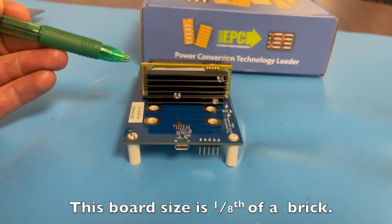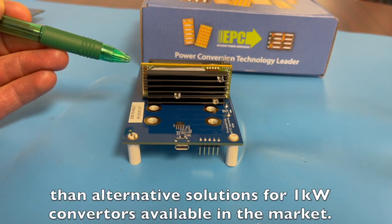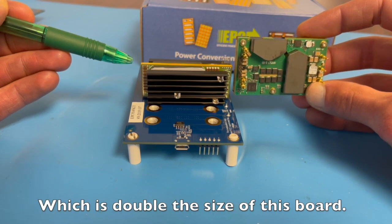This board size is one eighth of a brick. This is considerably smaller than alternative solutions for 1 kilowatt converters available in the market. These are generally a quarter of a brick, which is double the size of this board.